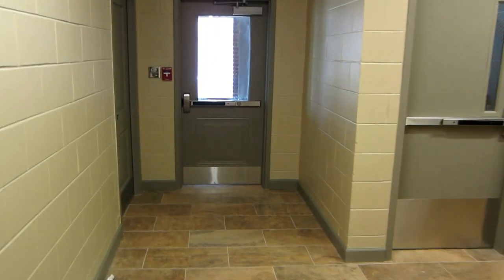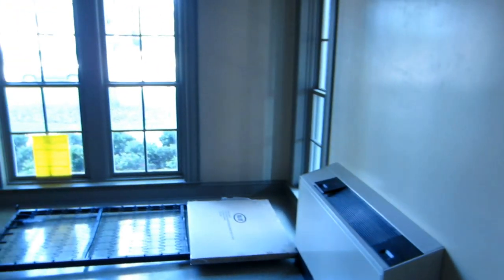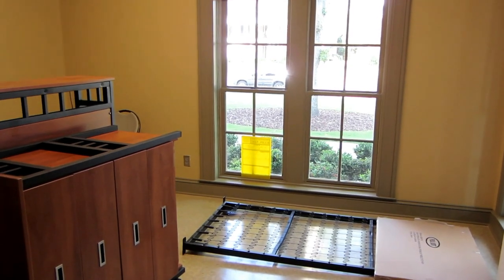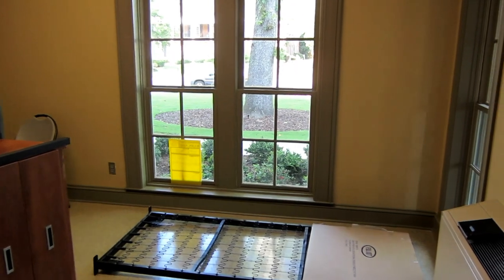We'll continue down the hall. This will be a one-man suite with its own private bathroom. Actually, this will be handicap accessible, as we currently have a member who is confined to a wheelchair and living in the house.